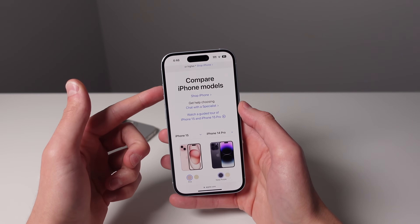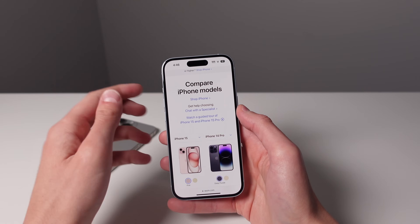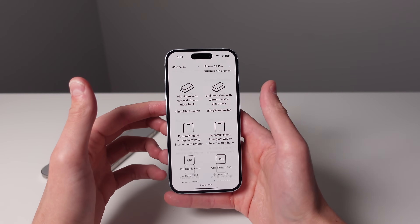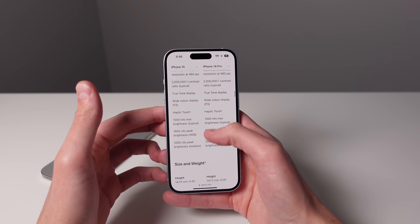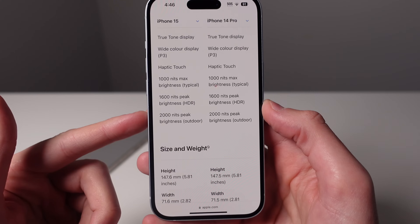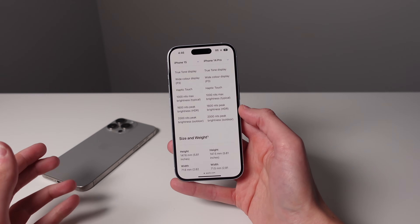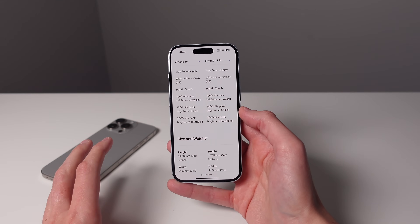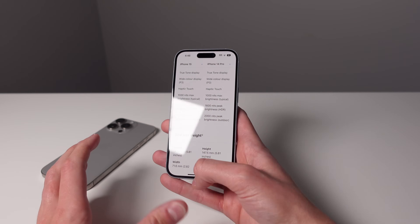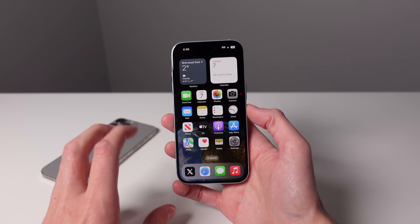Another way this phone has been pro-ified is with the screen brightness — I was definitely not expecting a boost this high. If we go to the display section of Apple's Compare iPhone page, you can see that the brightness on the base model iPhone 15 is now the exact same as last year's iPhone 14 Pro. When I used my iPhone 14 Pro, that screen got insanely bright — there was never a scenario where I couldn't see my display even in direct sunlight on the sunniest day. So now even on the base model iPhone 15, you're going to get insane levels of brightness when you're in direct sunlight.